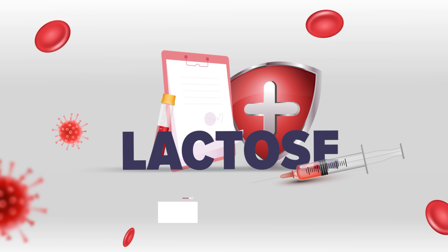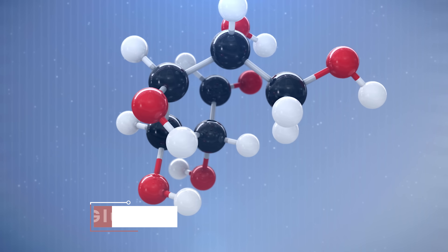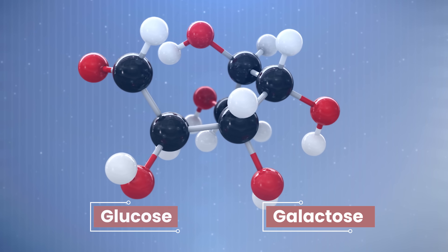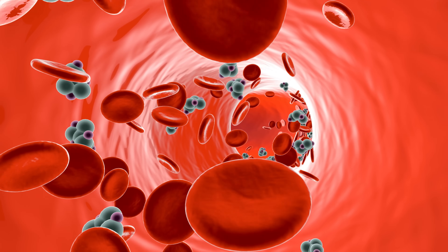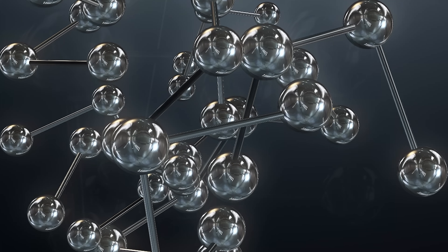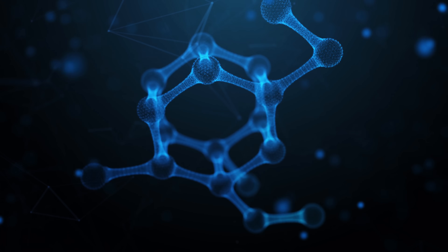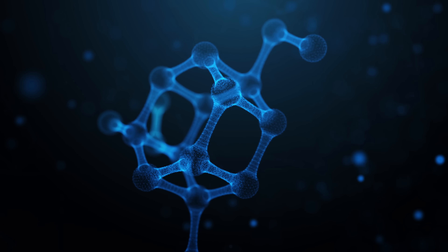Lactose is what's known as a double sugar or disaccharide. So basically, it's two sugar molecules — specifically glucose and galactose — that are linked together like Legos. Then when lactose gets into your system, it needs to be broken apart into that glucose and galactose so that your body can use them. Glucose is the real MVP here. It's an enormous source of energy for the cells in your body and it's a very stable molecule.